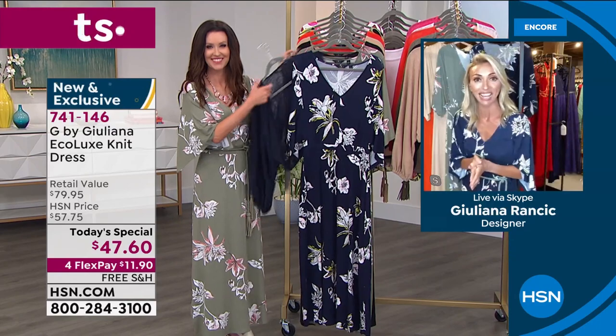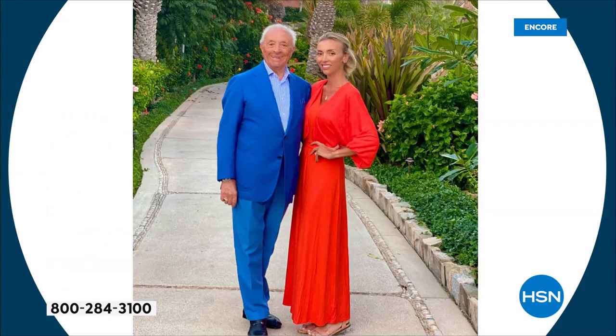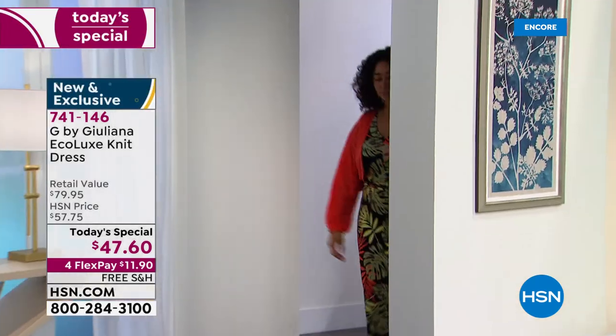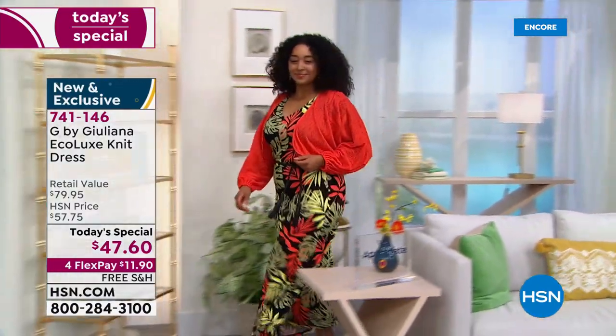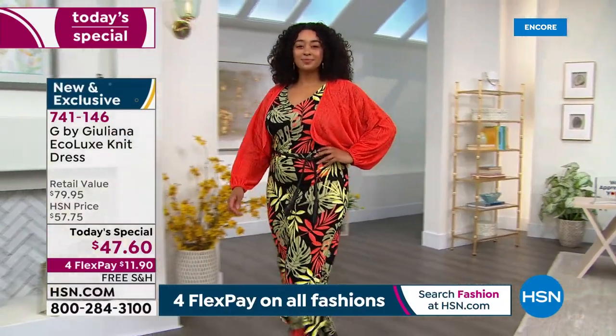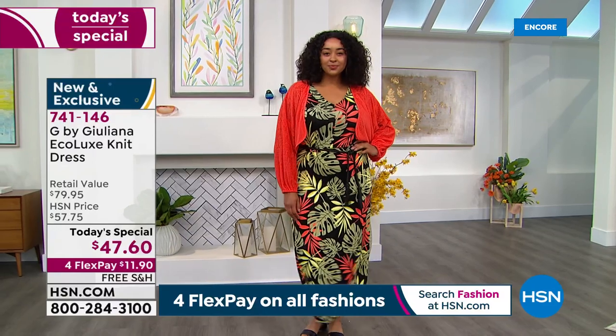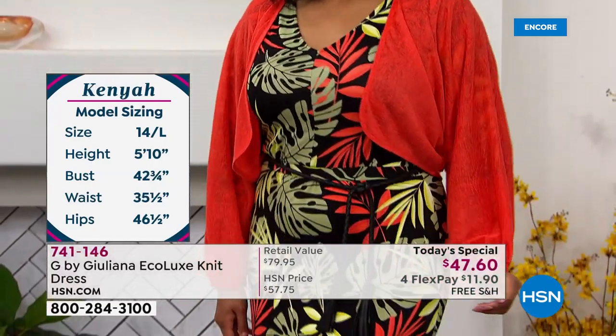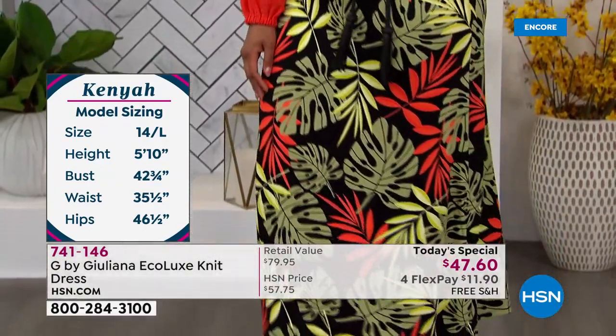We've got four flexible payments of $11 and 90 cents. You can shop knowing we've got your perfect size right now, but these sizes and different prints will start to disappear throughout the day. We have you covered in petite, average, and tall length, and we'll ship it to you for free. The fabric is so soft and incredible. You could quite literally have this be your one and done — sleep in it, walk around the house in it, then go to a party and dance all night. It really is that versatile. So many of you are buying more than one. Item number is 741-146. Juliana designs just for you and it's the best value of the entire day.